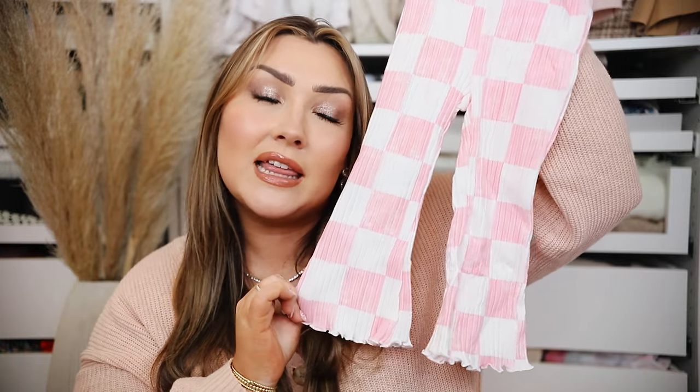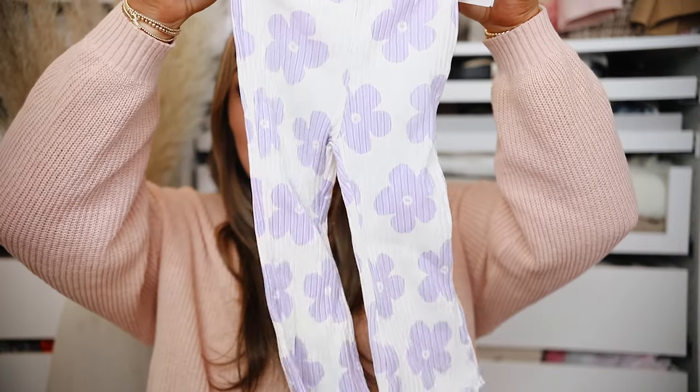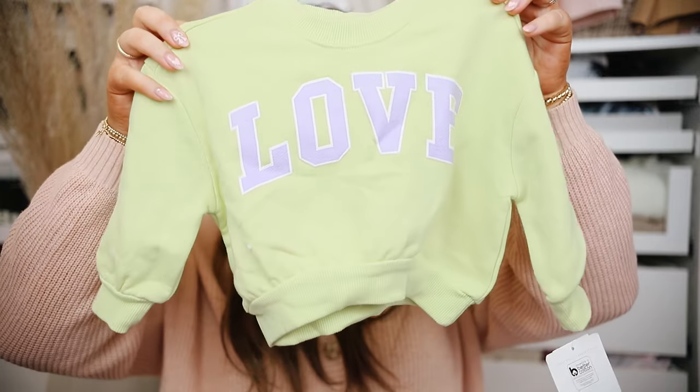I feel like people either love or hate the flare pants on toddlers, but I love it — they're comfortable and they look great with tennis shoes. Another matching set from that collection has white flare pants with little purple flowers and a lime green sweatshirt that says 'love' in purple. It's a bonus because our last name is Love. I just die for this outfit.